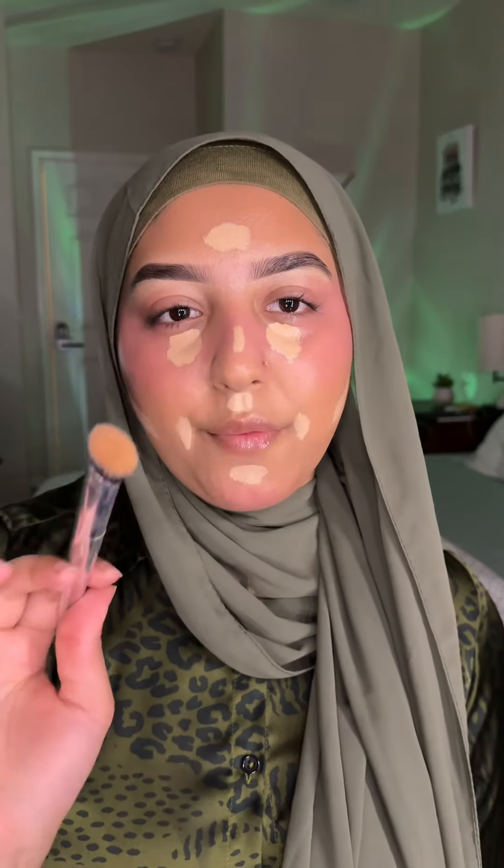Concealer is Houselabs. Let it sit for about 30 seconds before you blend it — you see how crazy the coverage is?